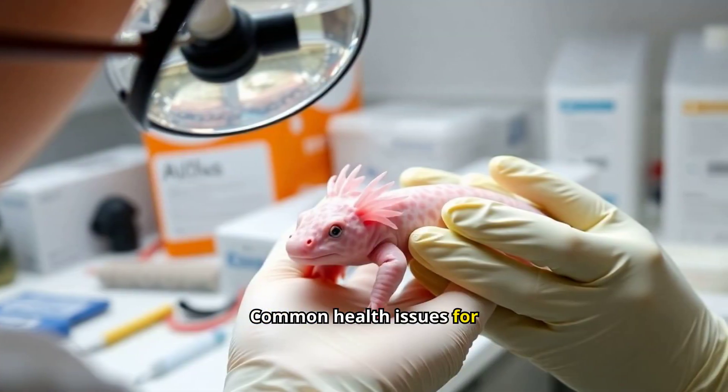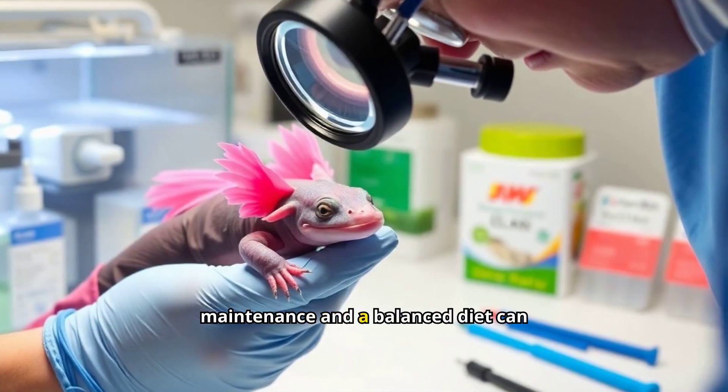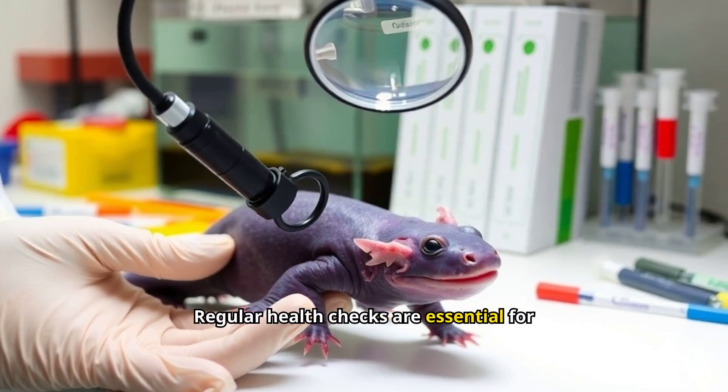Common health issues for axolotls include fungal infections and poor water quality. Proper tank maintenance and a balanced diet can prevent many problems. Regular health checks are essential for their well-being.